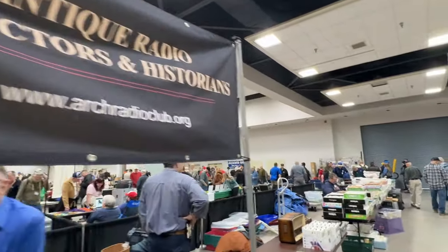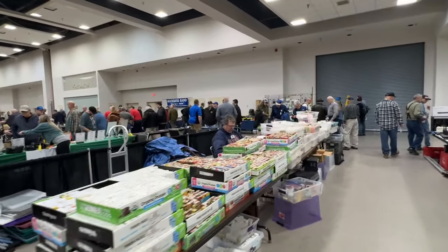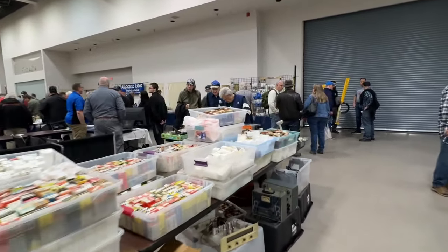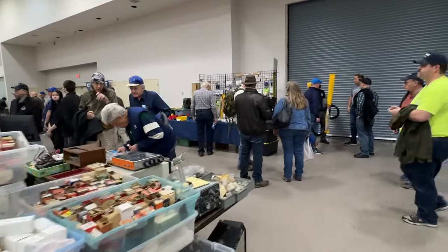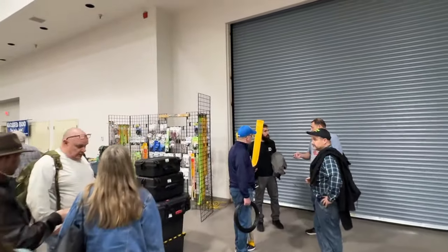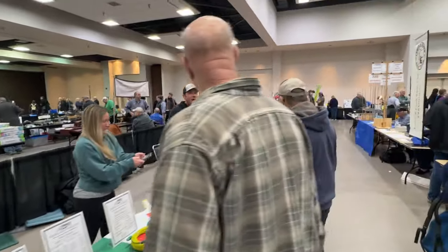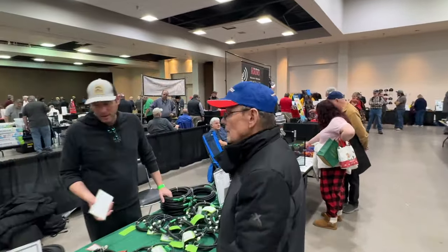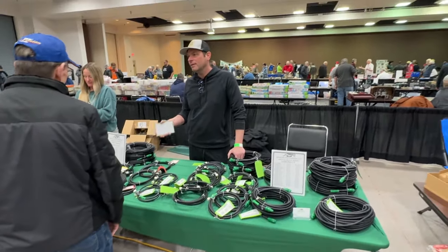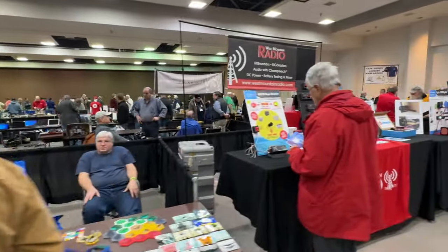Some antique radio collectors. A really good selection of tubes if you are into old tube gear — you can probably find the tubes you need here. And ABR Industries came all the way up from Houston if you need some coax. They've got a pretty good selection here today. They braved the rain and the fog — I talked to them earlier, they flew up, so they didn't have to drive the whole way.